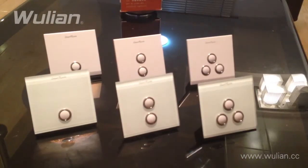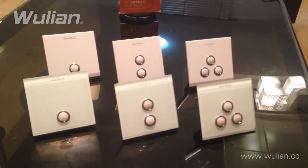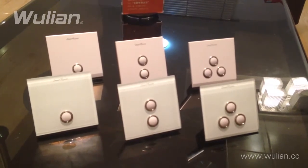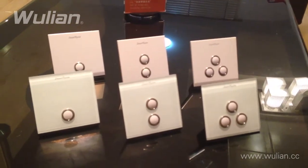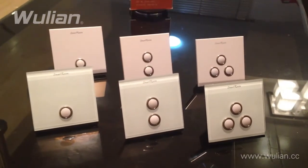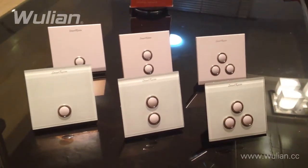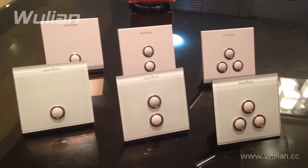Here we have the two versions of wireless Zigbee Smart Room wall switches. Each version has the option of choosing from one, two, or three button designs. The standard version, which holds a slight price increase compared to our popular Wulian product line, incorporates a sleek, high-quality PVC housing. The tempered glass version adds a tempered glass face plate to give the switch an ever-graceful look.